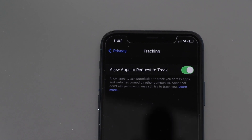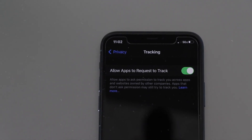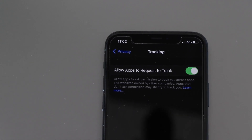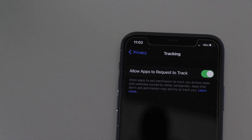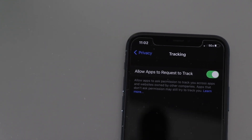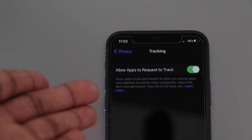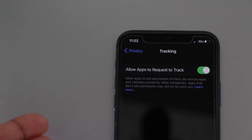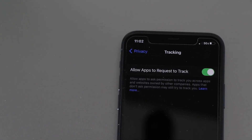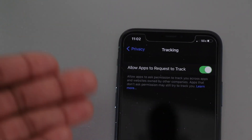Another feature with the Beta 7 update is the app tracking feature. This allows you to know when apps are tracking you. The reason this is delayed is because Facebook is complaining and pressuring Apple to push this back, claiming it's going to affect their business and advertising revenue. I never really trusted Facebook, and I don't understand why they have an issue with Apple being transparent about what apps are tracking their consumer data — but that feature is delayed because Apple is facing a lot of pressure from Facebook.